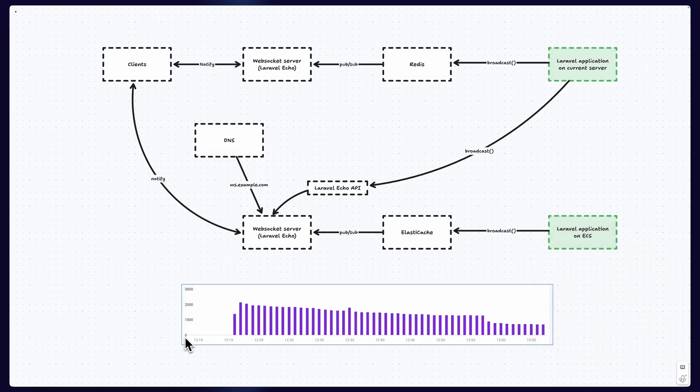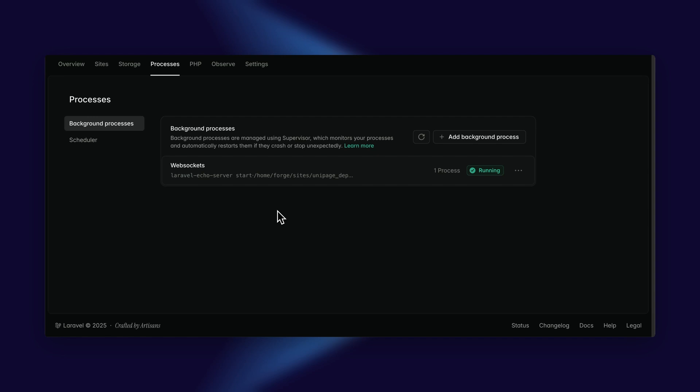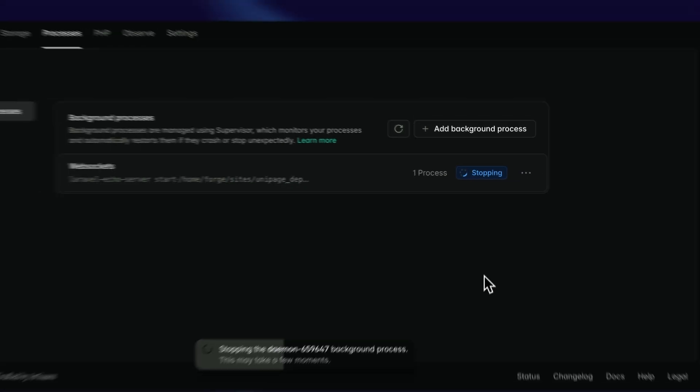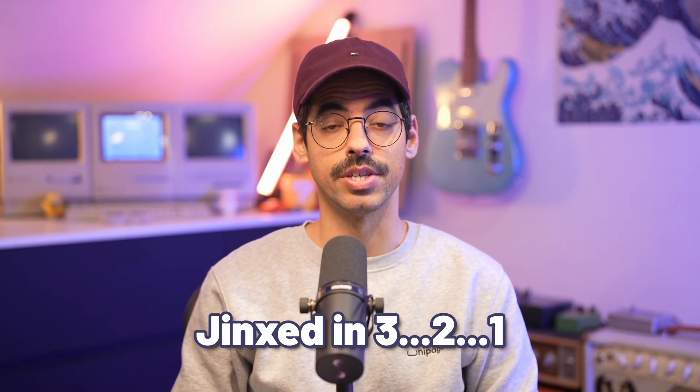At this point, we were at the mercy of DNS propagation, as you can see in this graph illustrating the active connections to the legacy WebSocket server after the DNS change. After we were sure the DNS had propagated everywhere, we needed a way to force the remaining clients to reconnect to the new server. This was actually super simple — we could just turn off the legacy WebSocket server, and all clients still connected to it were forced into a reconnect flow, which comes for free with the Laravel Echo client. This forced them to do a new DNS lookup and eventually connect to the new WebSocket service on ECS. This migration went super smooth and not a single customer experienced any impact.